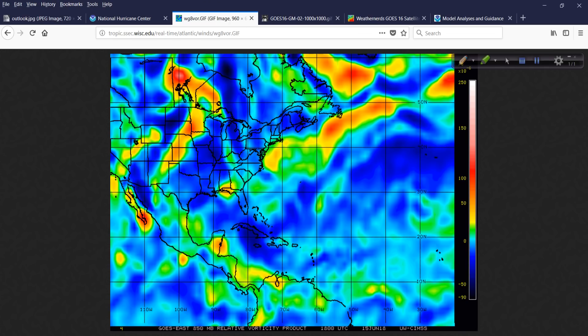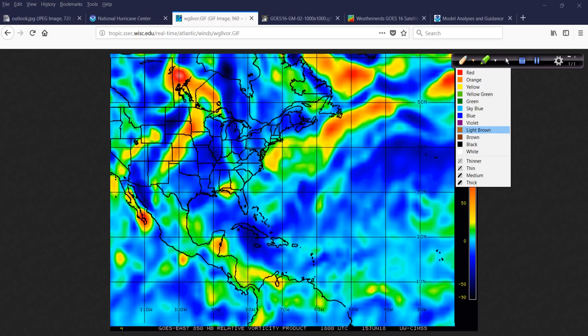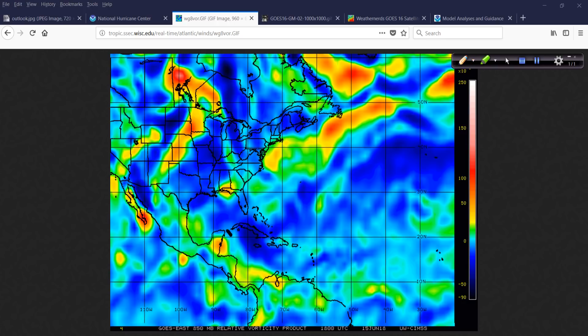You can actually see it on the vorticity signature here. It's got a fairly rounded appearance for a surface trough, I must admit. So there's enough energy, and it's small enough — I'm not going to be surprised. I got a Facebook message about this from somebody in Galveston, and I think they might be right: this might develop into something very quickly right before landfall. Is it going to be a hurricane? No.